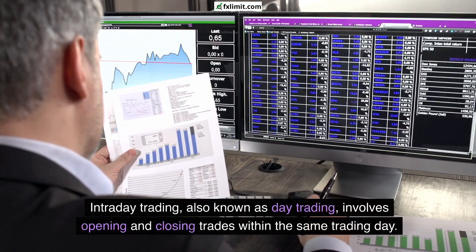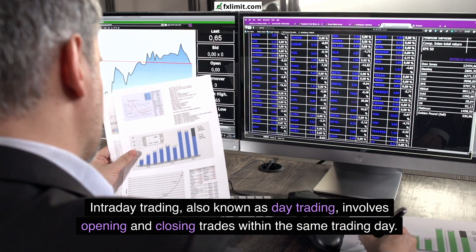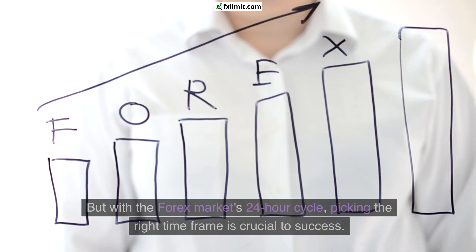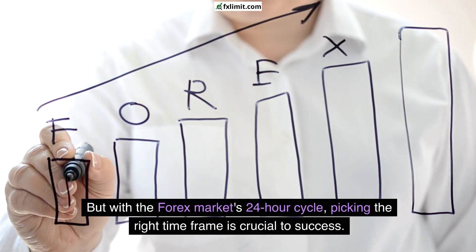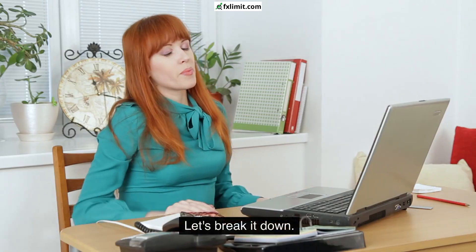Intraday trading, also known as day trading, involves opening and closing trades within the same trading day. It's a strategy favored by many traders looking to capitalize on short-term market movements. But with the Forex market's 24-hour cycle, picking the right timeframe is crucial to success. Let's break it down.